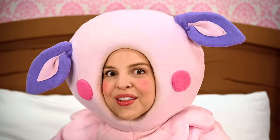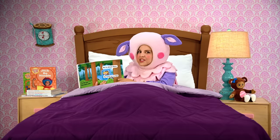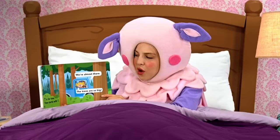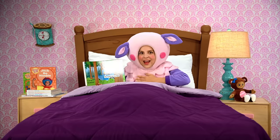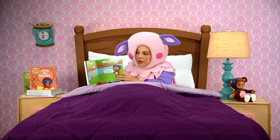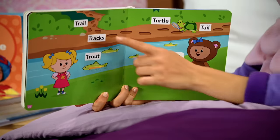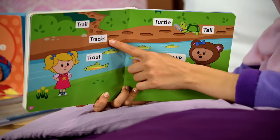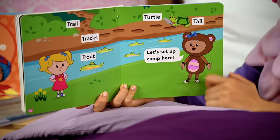Wow, look at this beautiful forest. I can't even see the top of these trees. We're almost there, Teddy says. The trees are so big. Wow, more T words: trail, tracks, trout, turtle, tail.